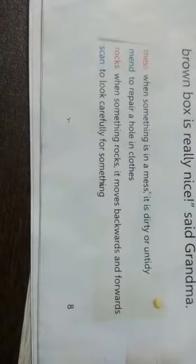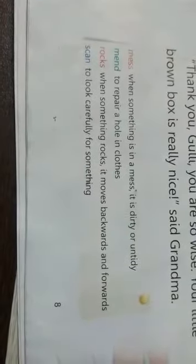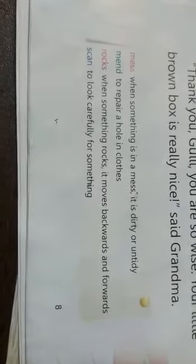So children, this was our 'Gulli's Box of Things,' and we learn that every small thing has its importance and you don't need to look far for solutions — there are always simple solutions always at hand.